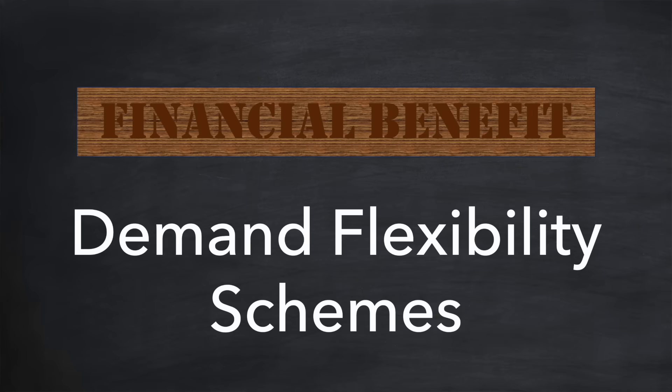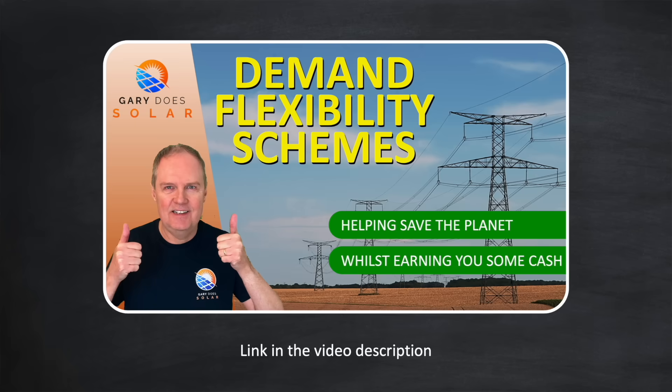On to the third financial benefit: demand flexibility schemes. There are now schemes available in many countries where you're invited to export your home battery during particular times when your national grid is under stress. These are called demand flexibility schemes and some of them pay up to 15 times the standard import price. I recently made a video on them and you can access that here.